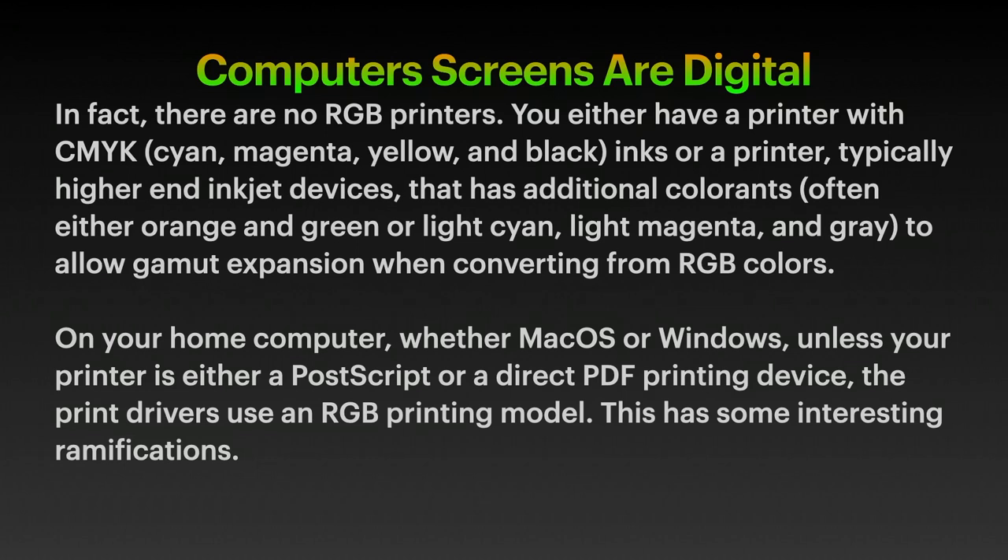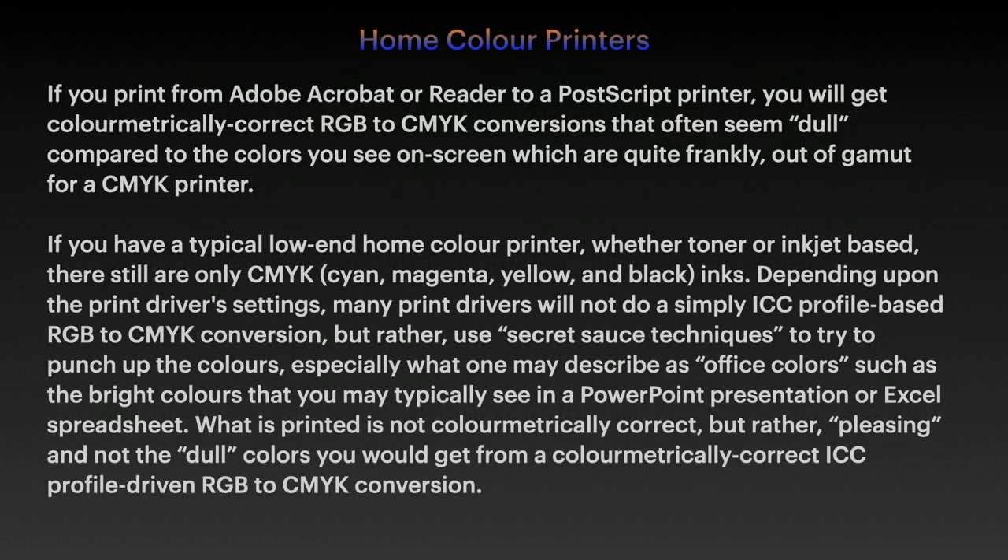On the home computer, whether Mac or Windows, unless your printer is either a PostScript or a direct PDF printing device, the print drivers use an RGB printing model, and this has some interesting ramifications. If you print from Adobe Acrobat or Adobe Reader to a PostScript printer, you'll get colorimetrically correct RGB to CMYK conversions that often seem dull compared to the colours you see on screen.